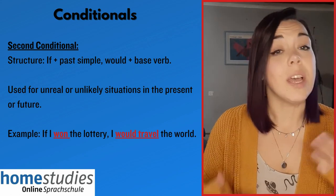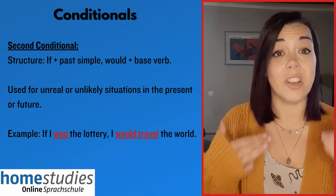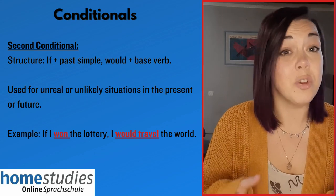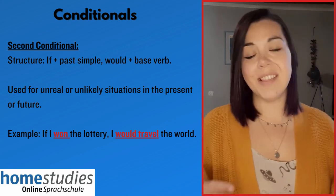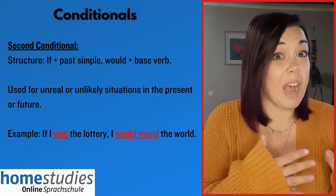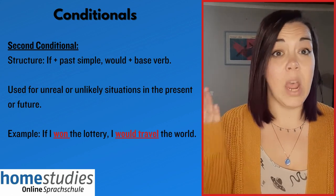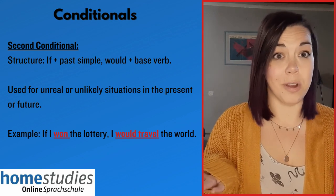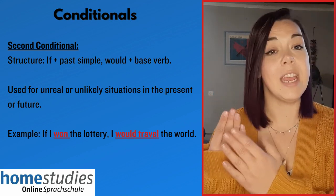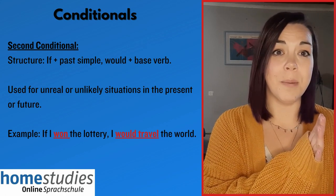And the second conditional — like I said, this is not a necessity at B1 level but it will certainly give you an advantage if you can use it. So maybe try to include it or prepare some phrases you could incorporate into your exam. This structure is typically used to talk about hypothetical and improbable situations. For example, if I won the lottery, I would travel the world. The structure is: 'if I won the lottery' — past simple — followed by 'I would travel the world' — 'would' plus the verb in the infinitive.